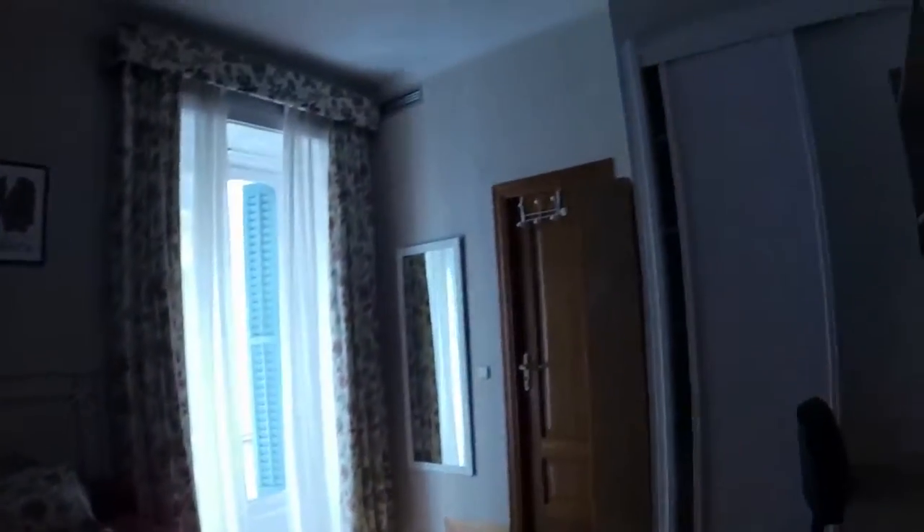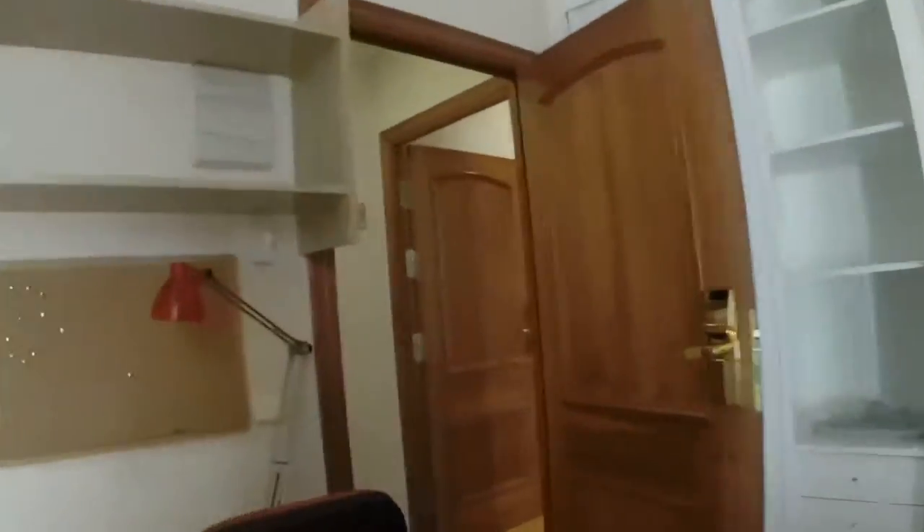Here we have another room. For example, this is room 102. We have two single beds, one wardrobe. Here we have another one — we can see a desk. All the rooms have everything that you should need for studying. And here we can see a balcony with the same view to the street.